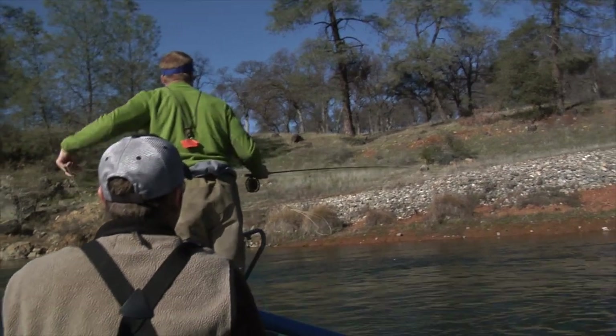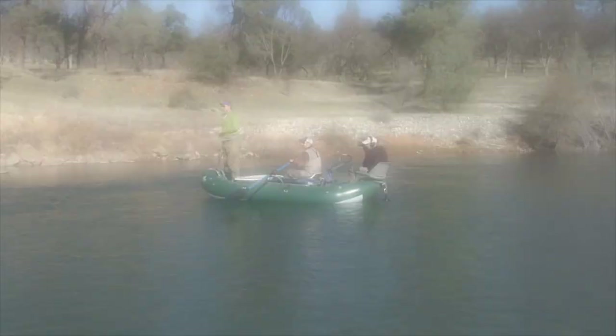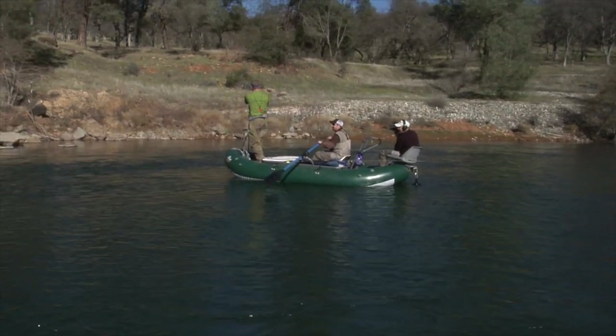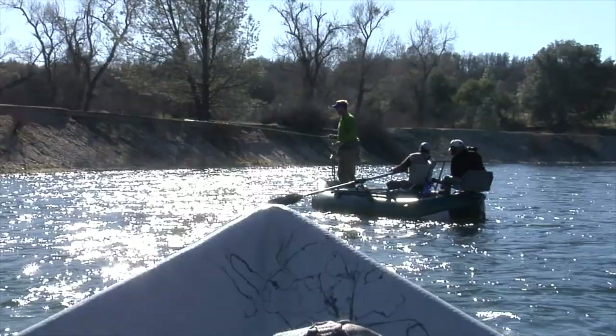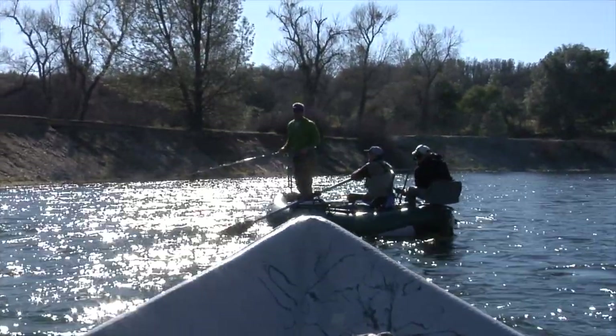Some of us can tell the difference between a fish and a rock. Oh yeah, there we go — oh, lost him immediately! I saw him that time though. Yeah, that was a fish.